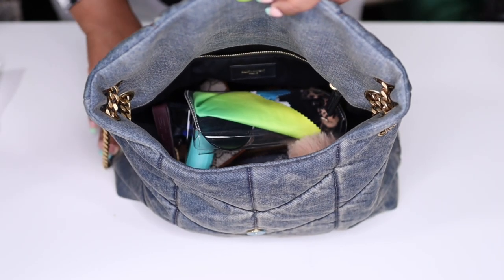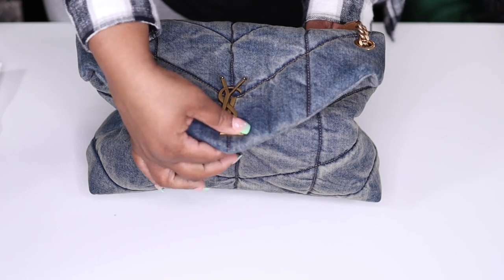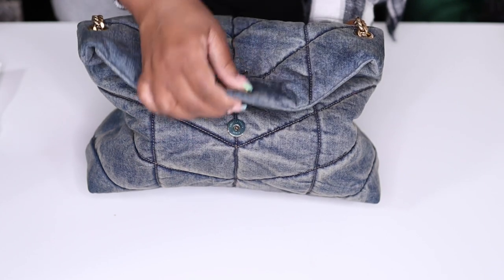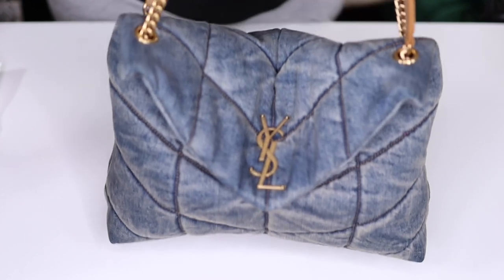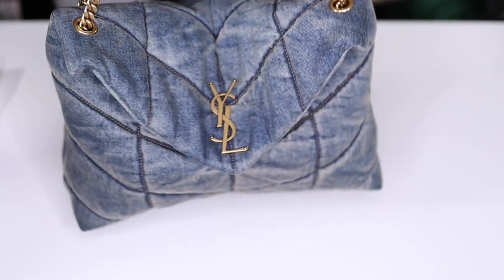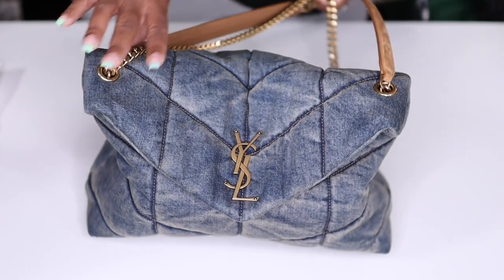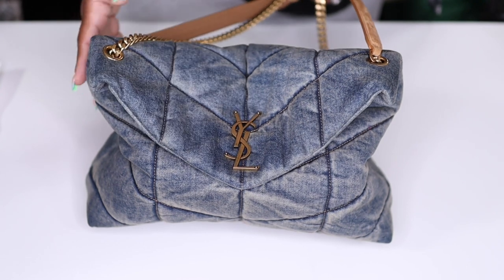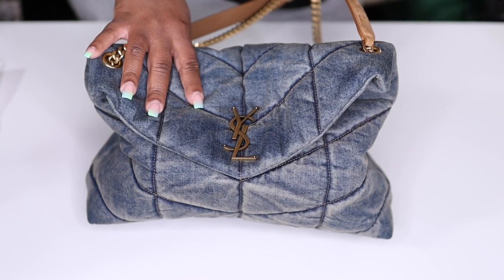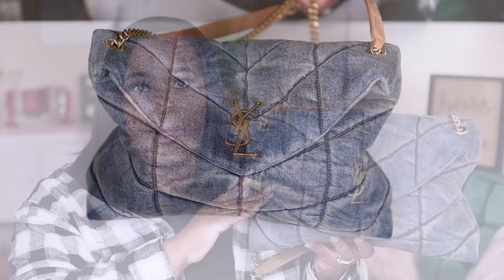There's still tons of room — you could throw in an umbrella or even a bottle of water. Let's see if I can close it with no issues. Because of everything in there I just have to tug it a little more to open up. It does have some weight to it with all this stuff, so be mindful of heavy items if you don't want it to lose its shape. You could add an organizer, but this is the most I would pack in this bag.